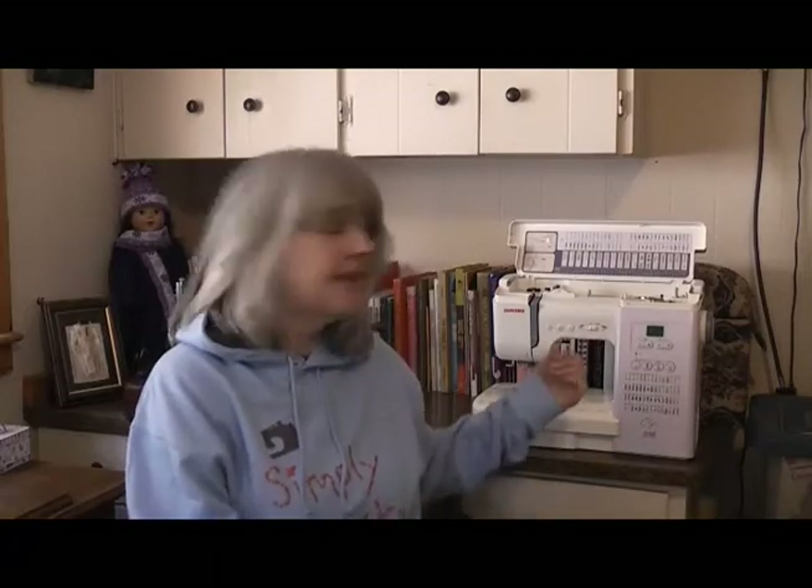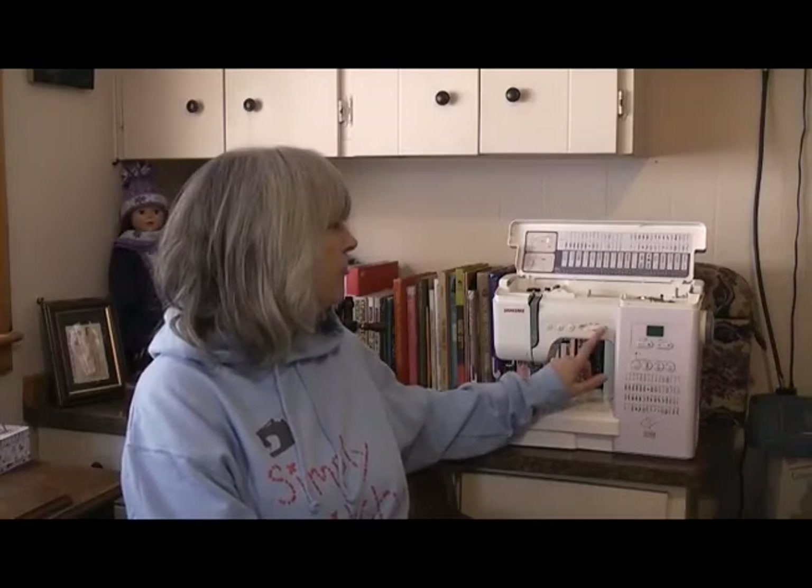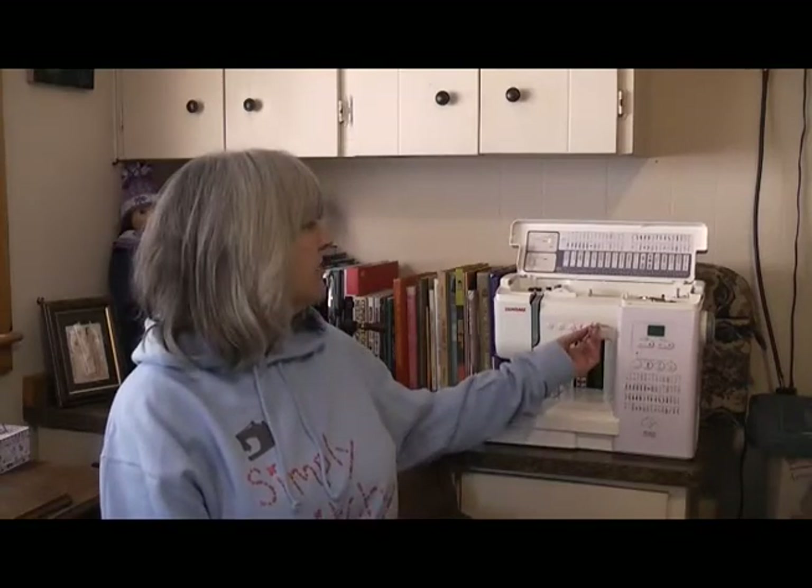They have automatic thread cutters and push-button needle up and down — much easier than using the hand wheel. There's a speed control slide on machines like Jerome, which lets you set a maximum speed that overrides your foot pedal for a more controlled, uniform approach. This can be safer, especially if you've got beginner sewers or children using the machine.